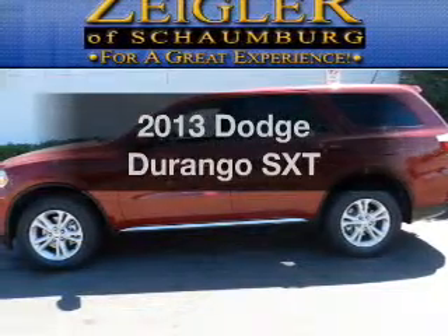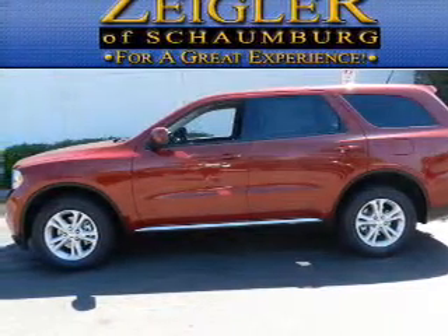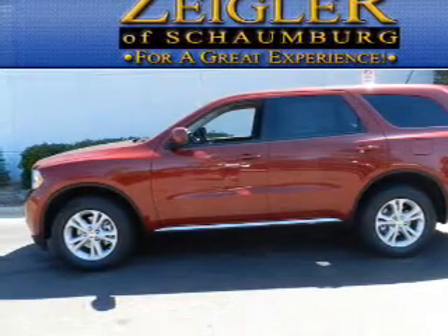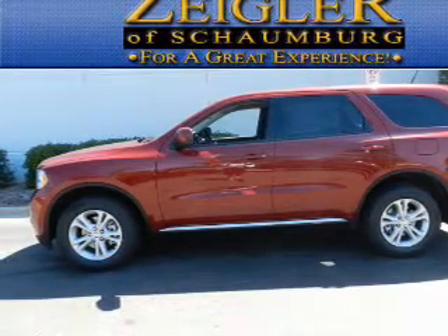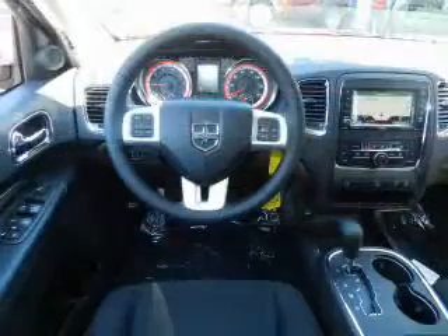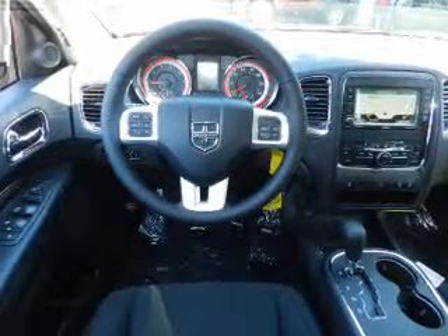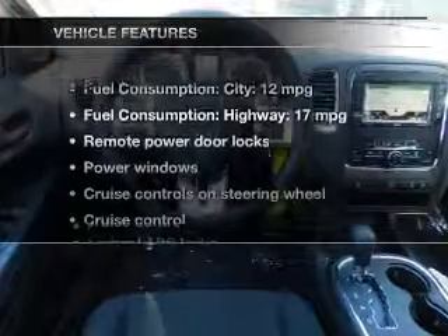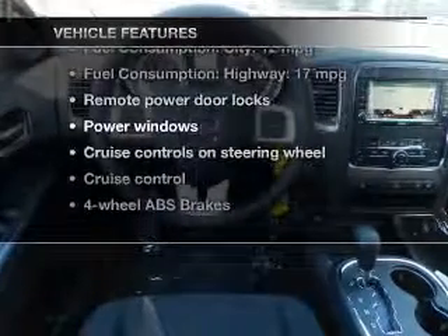Presenting the 2013 Dodge Durango. If you're looking for a first-rate auto, this one could be yours today. With a reliable six-cylinder engine, the powertrain includes all-wheel drive that responds smoothly to its five-speed automatic transmission. The anti-lock braking system will keep you safe on the road. Plus, enjoy these notable features that are included in this vehicle.